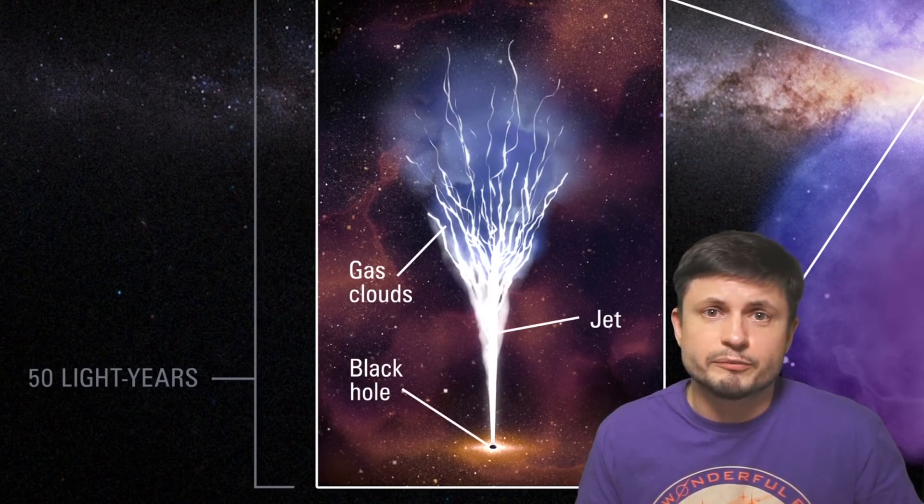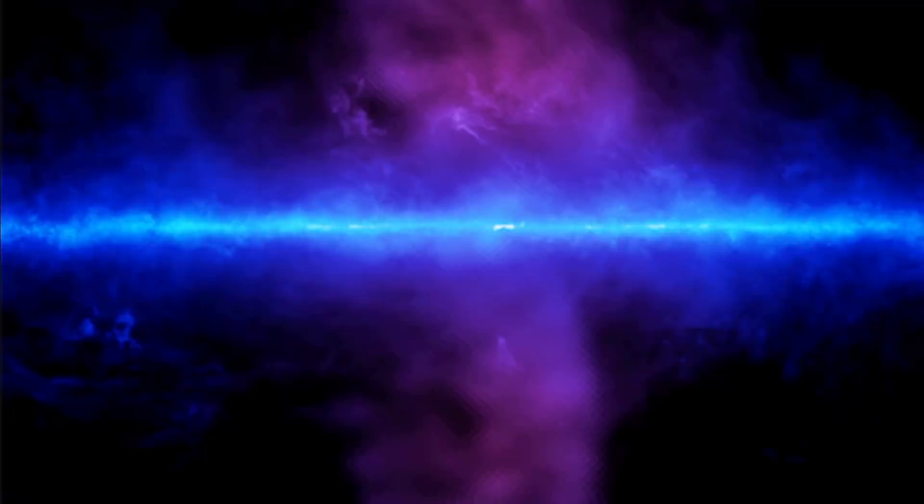All this relates to some previous discoveries, specifically from various other telescopes such as the Fermi telescope, which discovered these huge bubble-like formations in gamma rays that were very likely produced by these jets as well, but something like 3 to 4 million years ago.